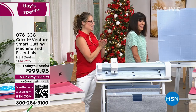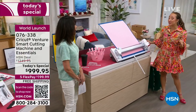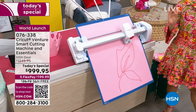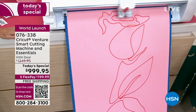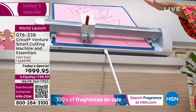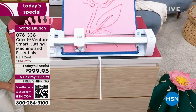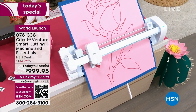Jill has a mat loaded and ready. We're going to make a poster to show how fast this machine is. It can draw, cut, and do so many things. The machine has a dual carriage - a poster marker in one slot and the new performance blade designed specifically for Cricut Venture, formulated to work at incredible speeds. That literally took less than a minute to cut.